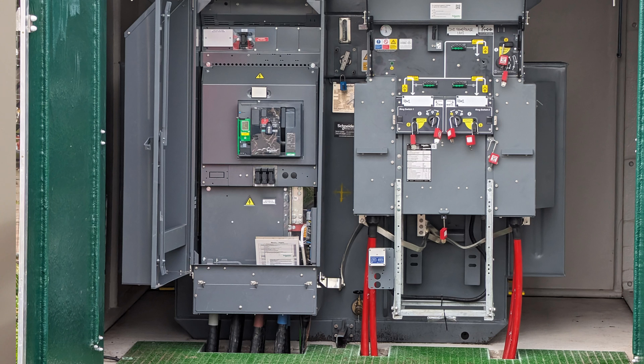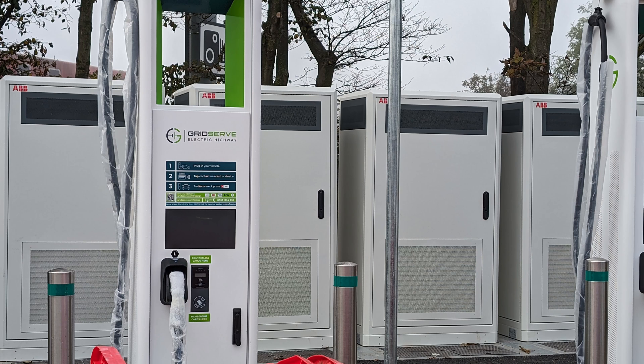In this photo the incoming 11kV voltage is in the red cables and just behind here is the transformer. This is then fed into the distribution circuitry on the left, then underground cables take that to the chargers.